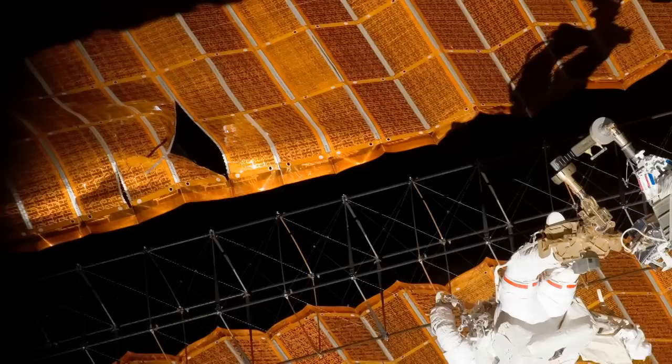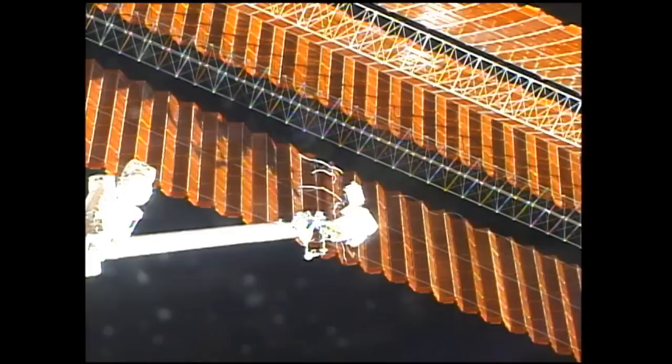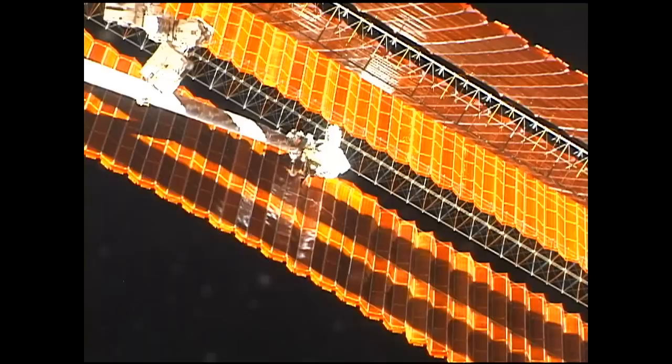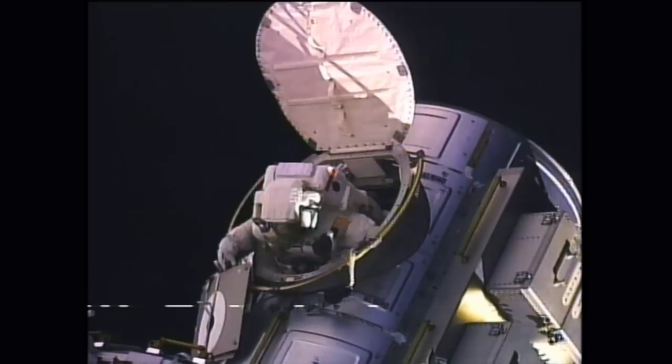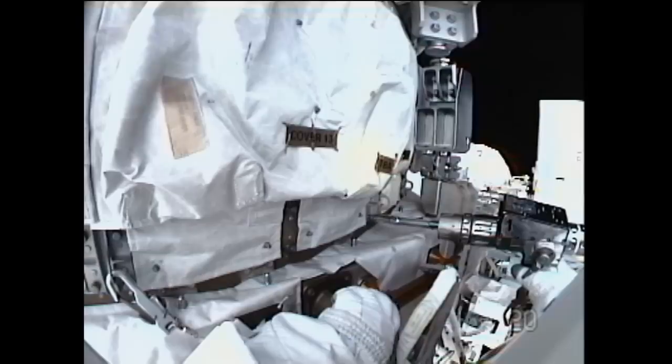On STS-120, as they reopened one solar array, the array became stuck and tore. We never thought we would go do EVAs on the solar arrays — it's an area with a lot of electrical conductivity, a shock hazard for the crew. We never thought we would do it. But in a very short period of time, we sent the crew member up on the arm, on the boom, with tools that had been Kapton-taped over, and we repaired the array. We've had over 100 EVAs to assemble the space station, some years 20 or more, and there's no way we could have done that without all these organizations working together.